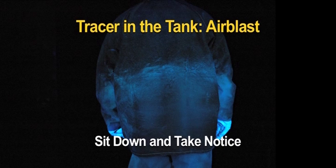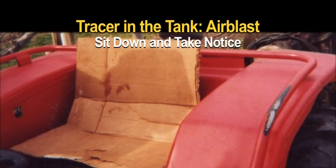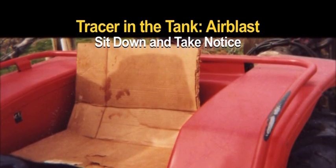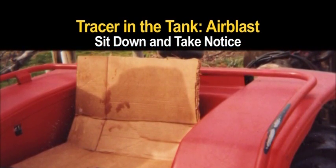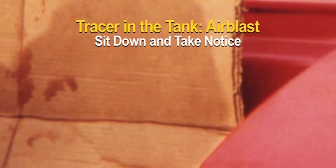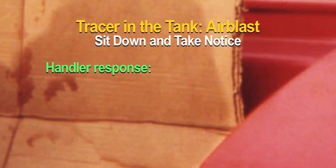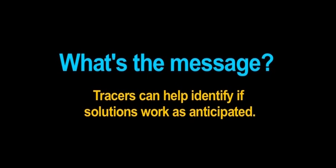Sit down and take notice. One applicator, concerned about pesticide exposure, noticed that a crack in the tractor seat cover could allow the foam pad inside to soak up spray. To solve the problem, he put a sheet of cardboard on the seat to protect it. After spraying, he looked at his PPE under the black lights to see if his solution was effective. Results showed that the cardboard was soaking up and holding pesticides against the lower portion of his PPE. This surprised the handler. As a temporary measure, he securely attached a large plastic bag over the seat until the seat could be replaced. What's the message? Tracers can help identify if solutions are working as anticipated.